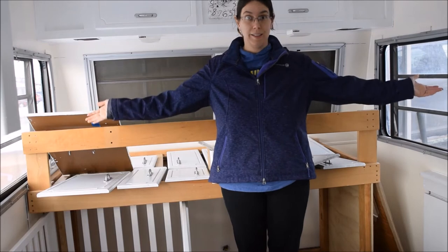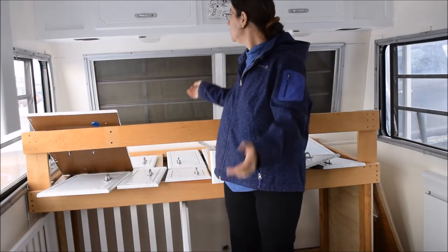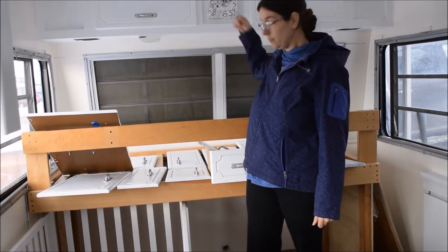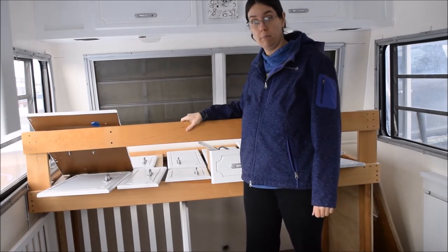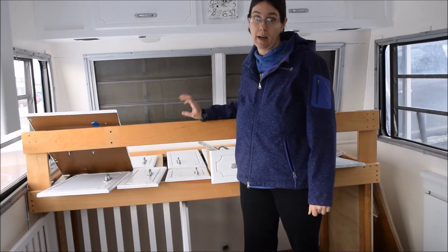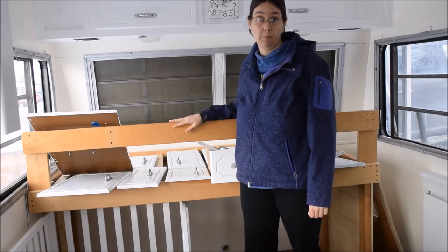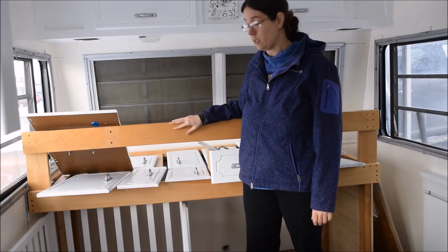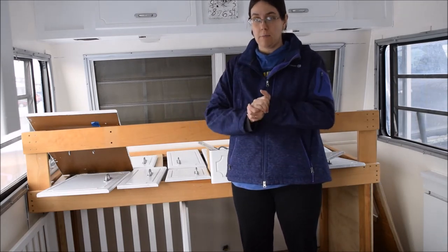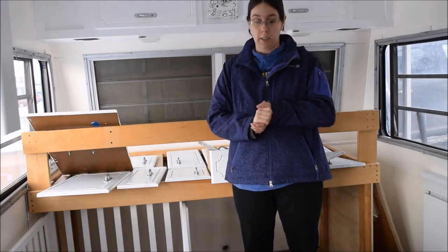Here's the camper. I repainted the clock. We redid these. We found the bed pieces at Salvation Army and I came up with a plan, drew it all out. My husband got it put together.